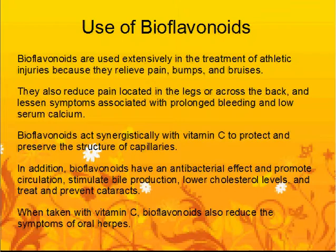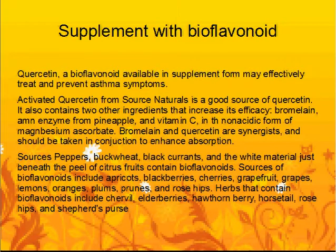Bioflavonoids act synergistically with vitamin C to protect and preserve the structure of capillaries. In addition, bioflavonoids have an antibacterial effect and promote circulation, stimulate bile production, lower cholesterol levels, and treat and prevent cataracts. When taken with vitamin C, bioflavonoids also reduce the symptoms of oral herpes.